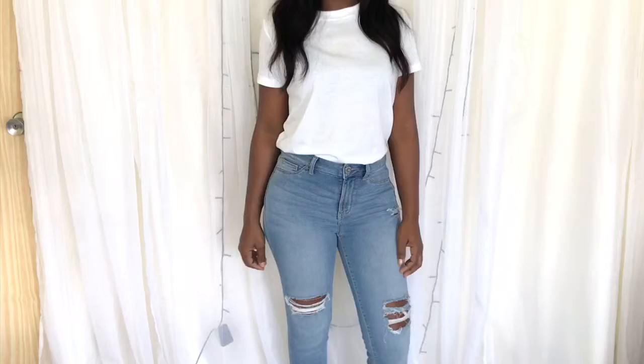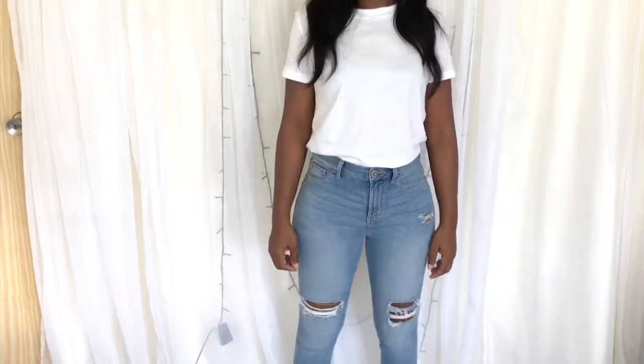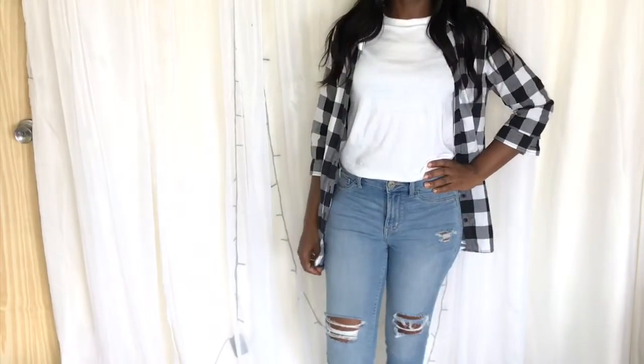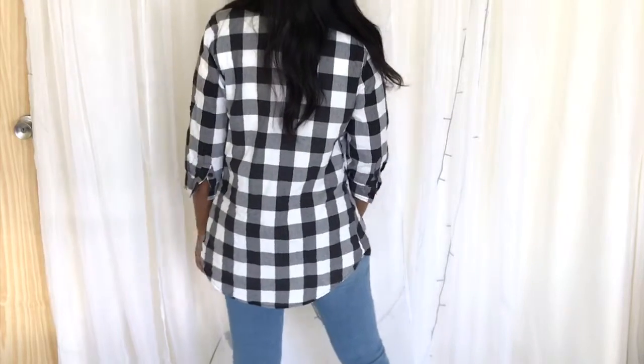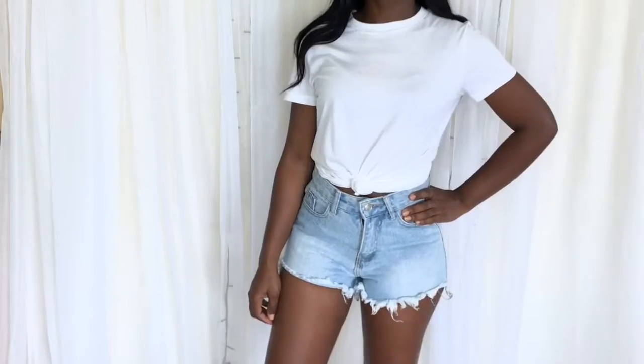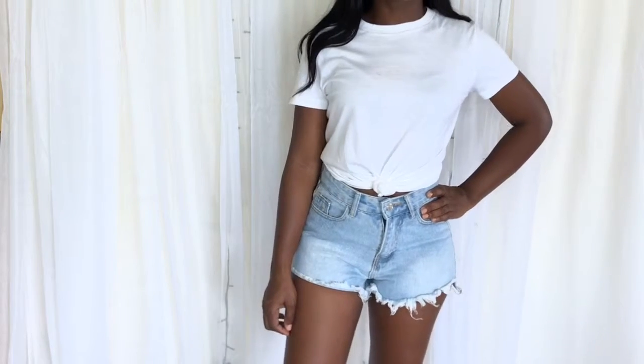This look is very versatile and can be worn with heels, boots, or sneakers. You can also switch it up a bit by adding a jacket or just a shirt — here I'm using a plaid shirt to go with the t-shirt and jeans. Sticking with the denim theme, a t-shirt and shorts is also another great choice.